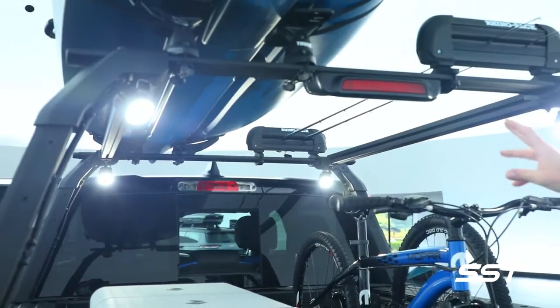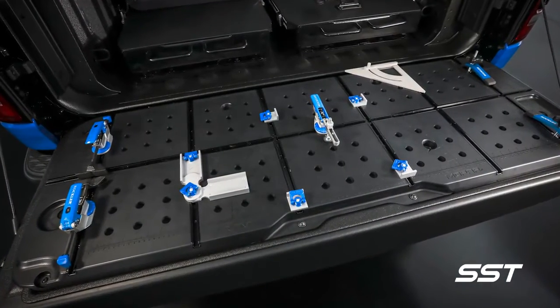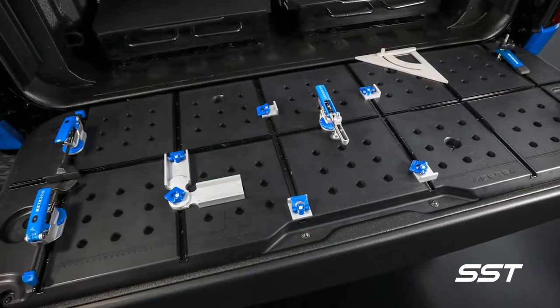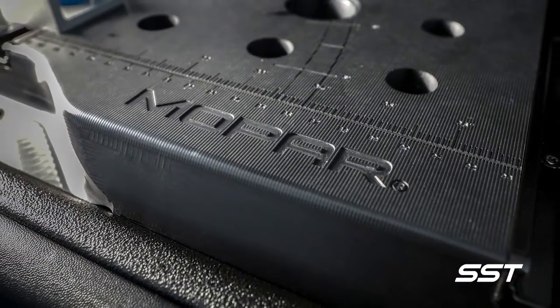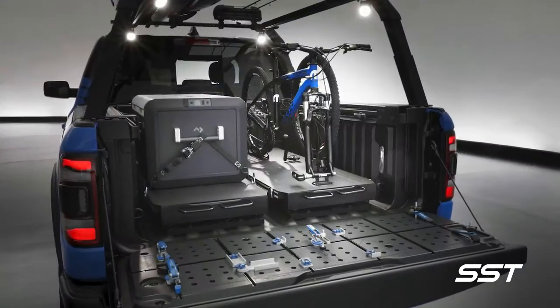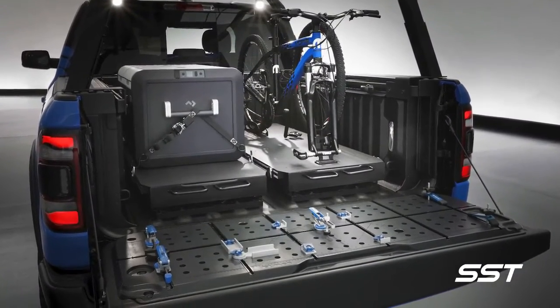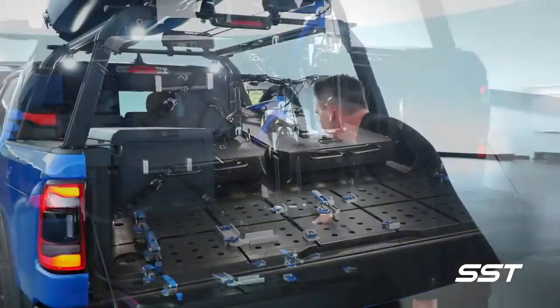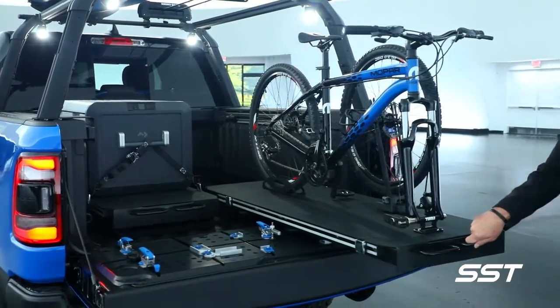We've also incorporated a chisel to the rear crossbar. On the inside panel of the tailgate, the custom Mopar Ramgate Task Bench Insert features various conversion charts, an angle finder, and a concept T-Track mounting system that adds a sturdy and versatile workspace for cutting wood, tuning bikes, or sharpening skis.